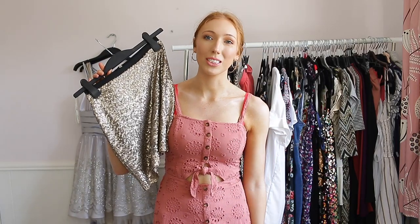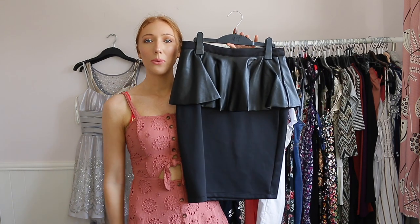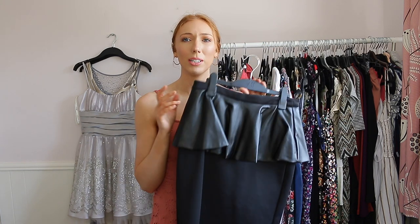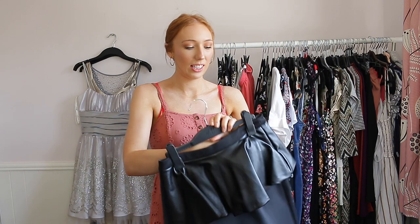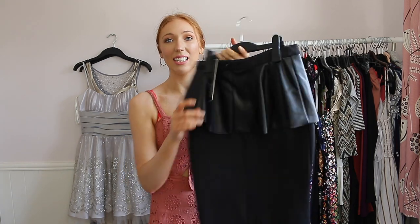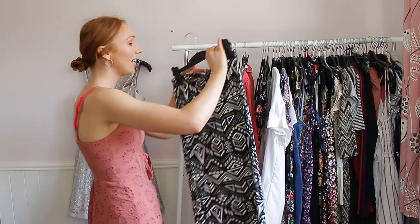This one I've had in my wardrobe for probably about five years from Boohoo — it came out at the time when Kim Kardashian wore a skirt like this and it was all the rage. I've never worn it and I know for a fact I'm not going to wear it. The tag is still on there, so I'm going to get rid of this.